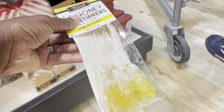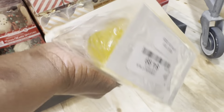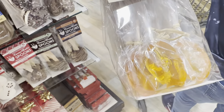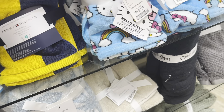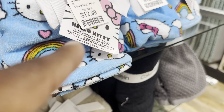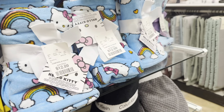Oh, I should get these honey stirrers — this one is lemon. I'm gonna get the lemons, they are all $4.99. These washcloths are $7.99, and they got some little hand towels. Those are cute for $12.99, it's a pack of two hand towels. If y'all like Hello Kitty — it's a pack of two for $12.99.